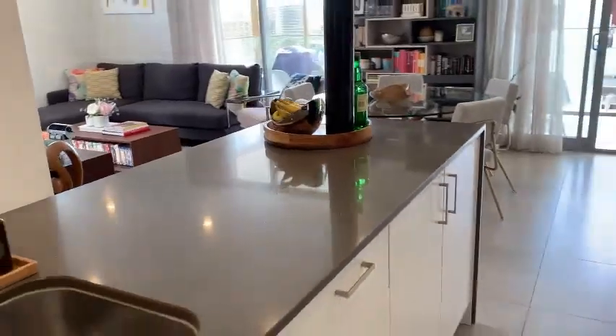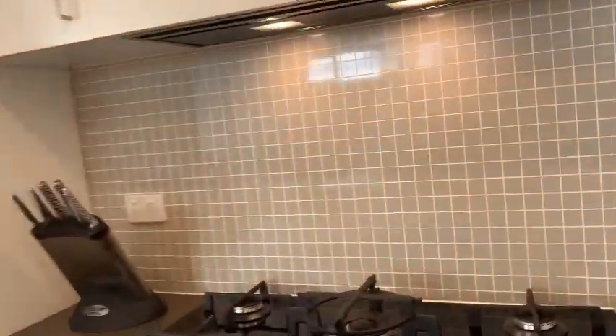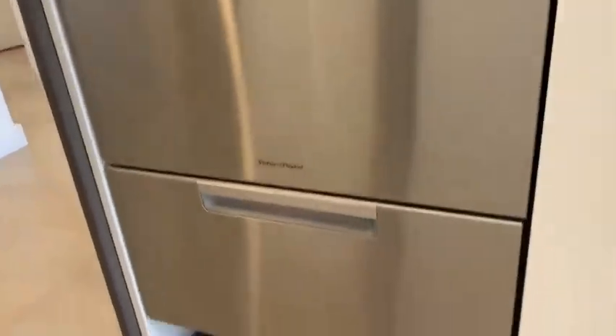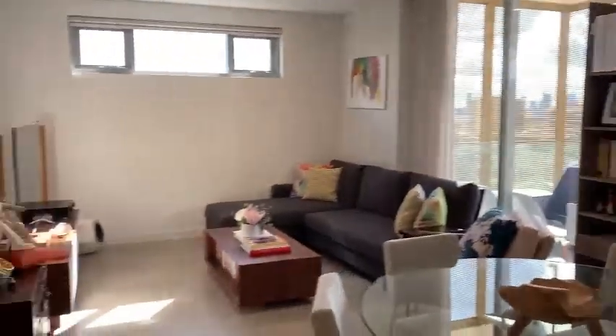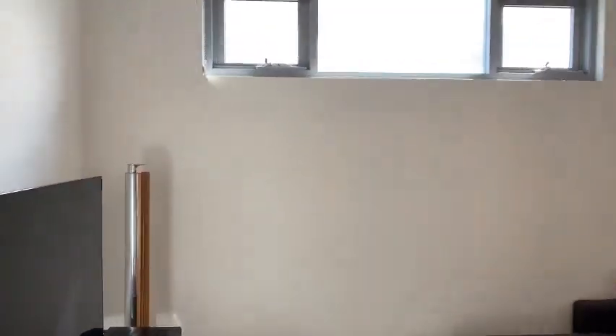So you have a large island here — gas cooking, fitted with all your appliances. And you have your living area here. Just walking through it — I'll have a look from the other side.